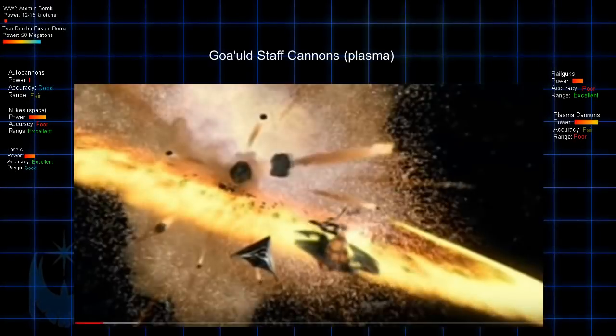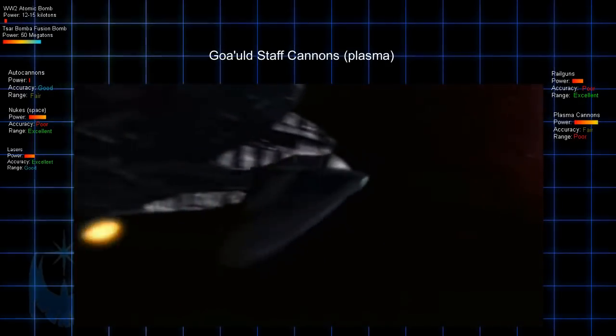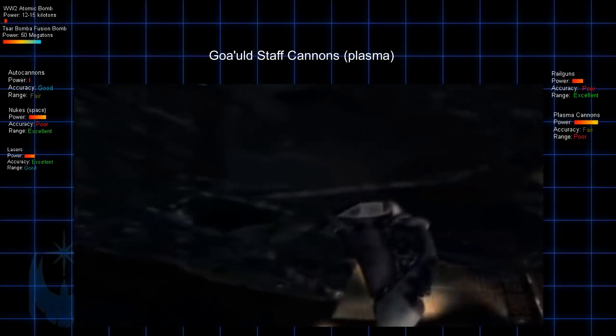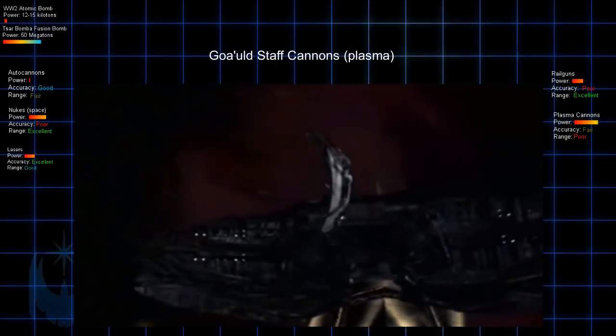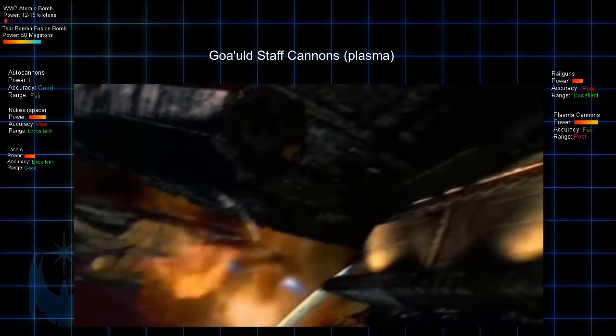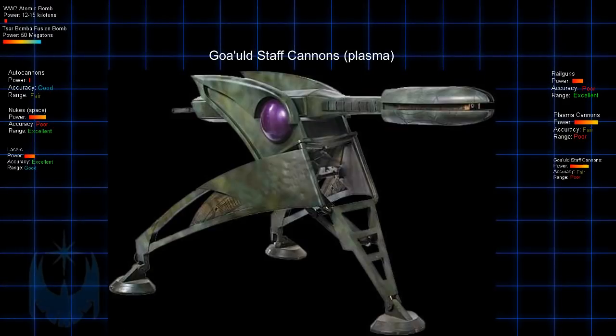Moving on to Stargate — Stargate has some extremely powerful weapons. The most common are the Staff Cannons used by the Goa'uld on their attack ships and fighters. These weapons are plasma-based and, like most plasma-based weapons, they're extremely powerful for thermal damage but limited in range. I would put these on par with the plasma weapons in Babylon 5: good destructive power, poor range, and fair accuracy.